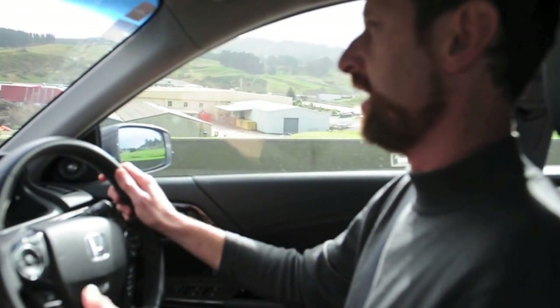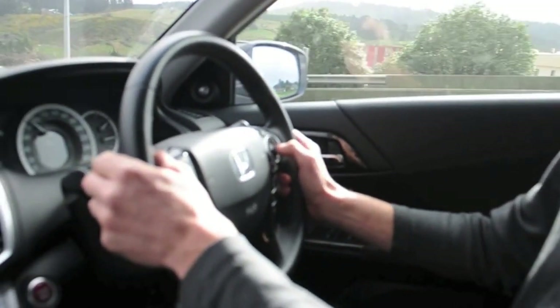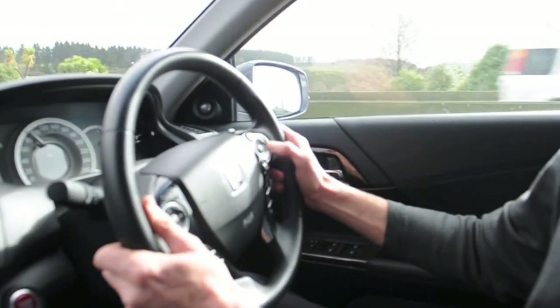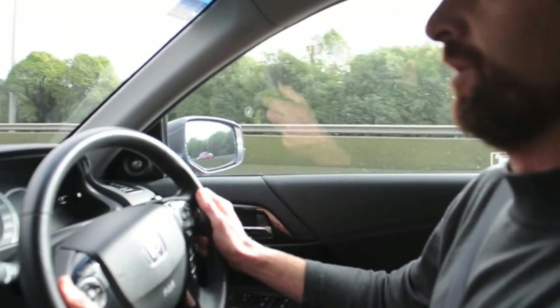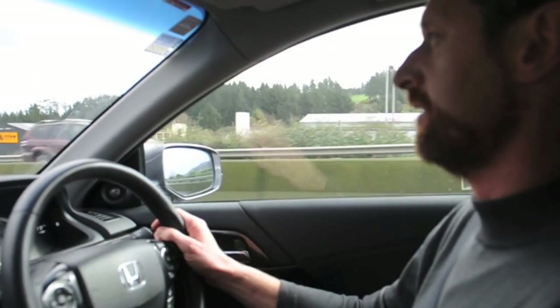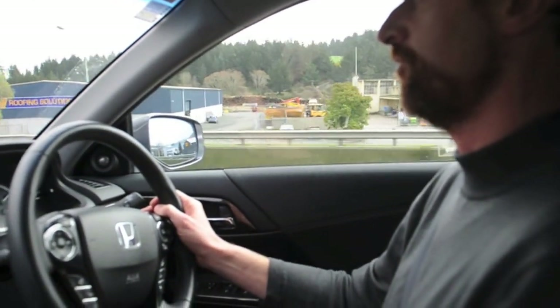There are two or three features on this car. The first one we'll engage right now is a system called Active Cruise Control. Most people will be familiar with regular Cruise Control. Active Cruise Control is crucially different because it tracks the speed of the vehicle in front and adjusts your speed to match if it's going slower than your cruise control speed.